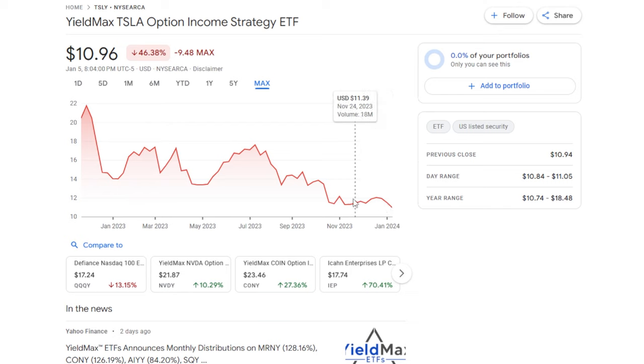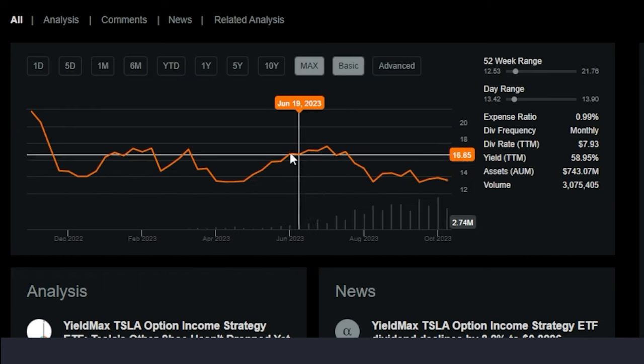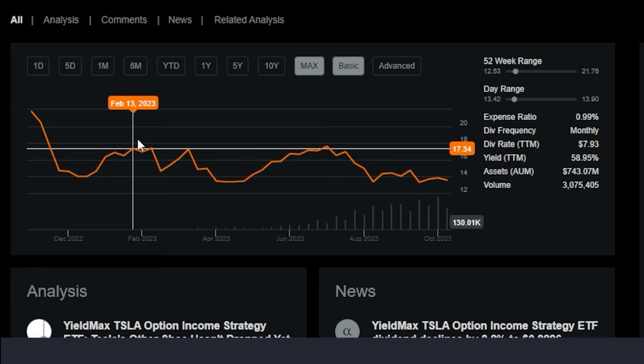Even though TSLY has paid a massive amount of dividends over the last year, look at the chart on the max time frame — this ETF is down 46.38 percent, and keep in mind this ETF has only been around since the end of 2022. One important thing to understand when investing in a covered call ETF like this one: you're most likely going to see the ETF decay in price over time, because a covered call ETF does have a capped amount of upside.